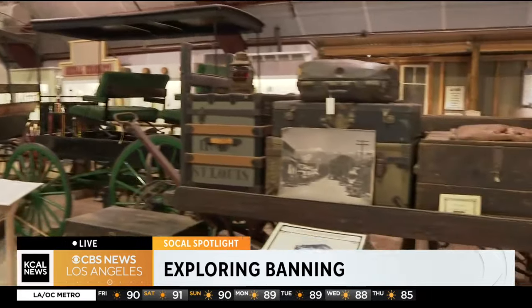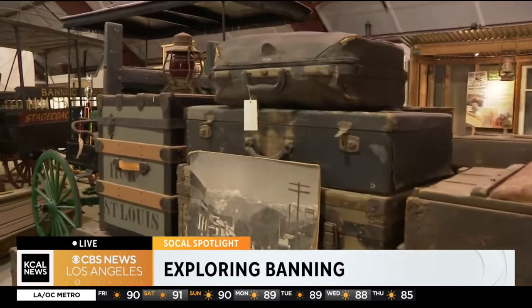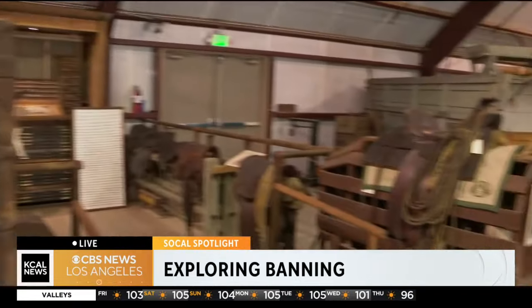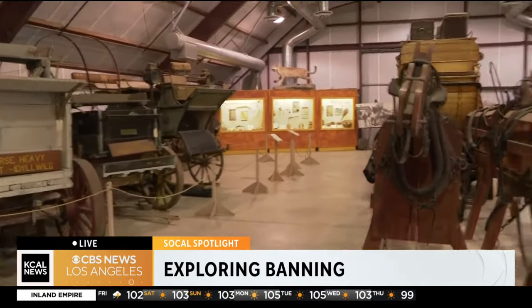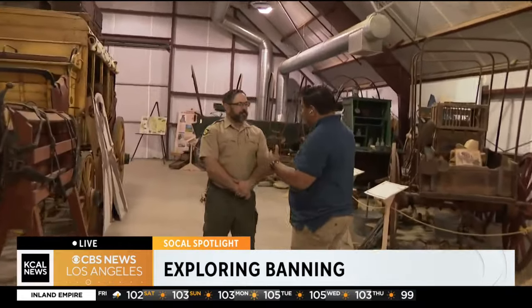Good morning, Rick. Hey, good morning. This place is so cool and so unique. It is the largest public collection of wagons and buggies and stagecoaches, and all of these are carefully preserved. You really get a feel for the rich history here in Southern California as the Western expansion happened. It's full of stuff to see and get up close with, and there is so much history. Someone who knows all about that history is our park interpreter, Sonny Waldron. Thank you so much for having us here this morning.